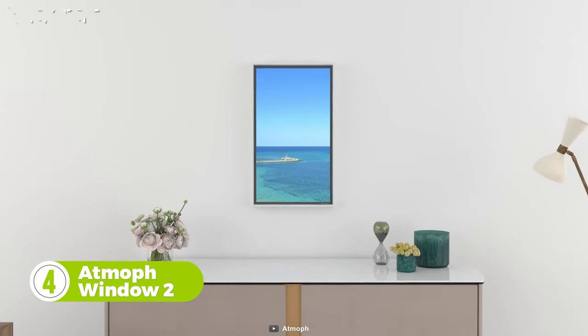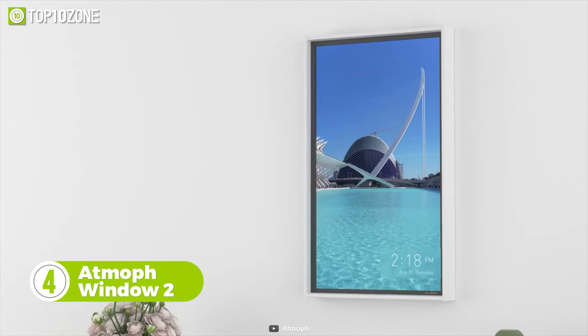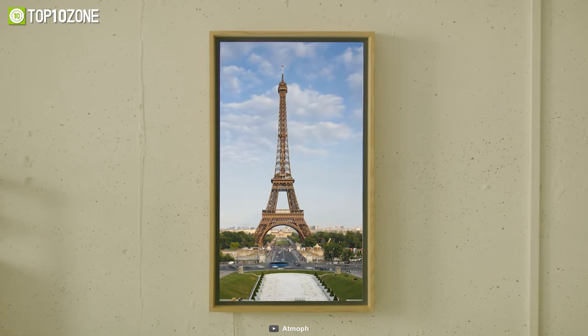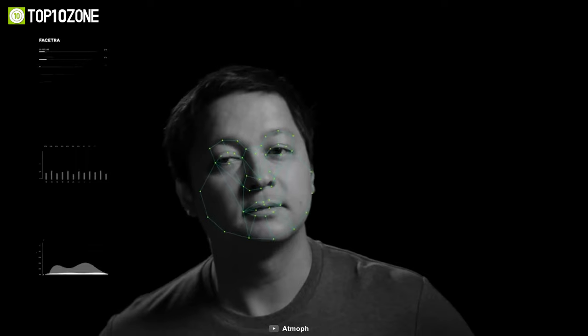Here's the Atmoth Window 2, a stunning smart display that can show you magical vistas right from your room. Want to have lunch in France? You can change the smart display to a beautiful location in Paris, hang it on the wall, and enjoy thousands of views from around the globe in 4K resolution.